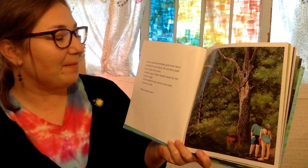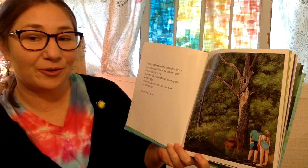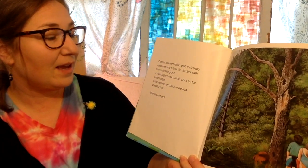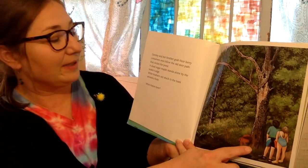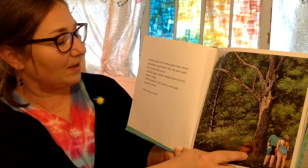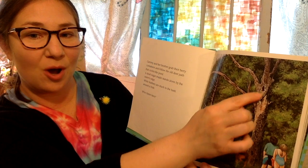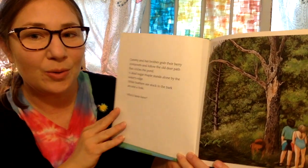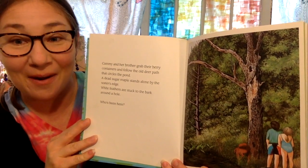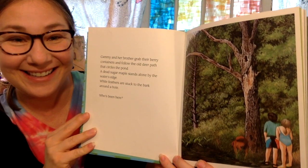Cammie and her brother grab their berry containers and follow the old deer path that circles the pond. A dead sugar maple stands alone by the water's edge. White feathers are stuck to the bark around the hole. Who has been here? Do you know? Do you have a guess?